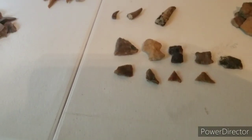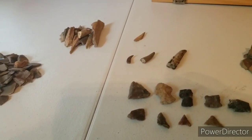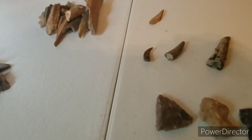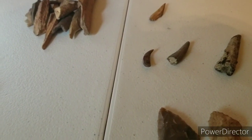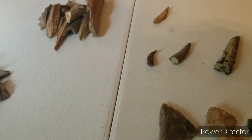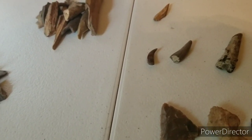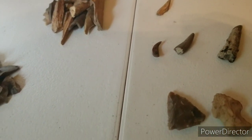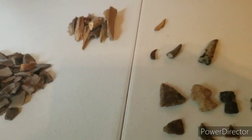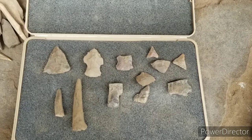Thank you for subscribing, please don't forget to share and like. Comment on what you think that tooth is — what do you think it came out of? I don't know if it was a dog or a coyote, or maybe some kind of muskrat or animal they killed back then. Hopefully we'll be able to get out next week and bring you another dig. All right guys, later, thank you!